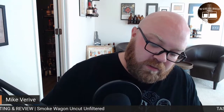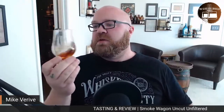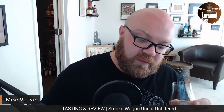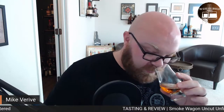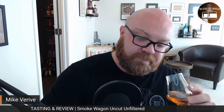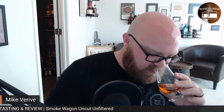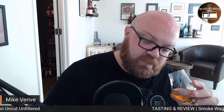Taking some notes here — nose, palate, finish. Nice legs, nice thick legs. Not a super dark color. I don't know what the average age is on this batch — of course this is a small batch bourbon so there's no age statement on it. On the nose I get a little bit of toast, some honey, some typical vanilla. Ooh, butterscotch. It's brown sugar — brown sugar and butterscotch.